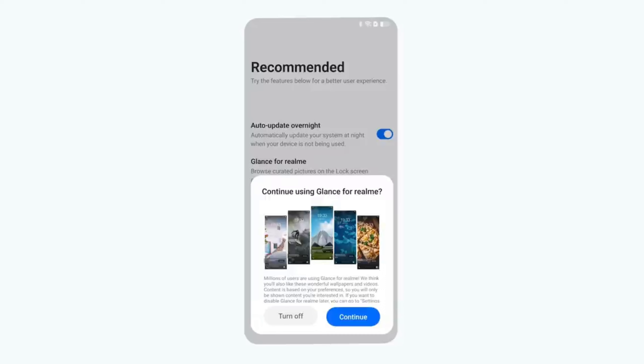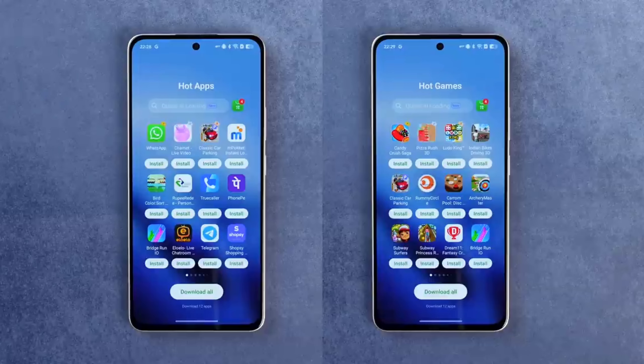I don't understand why there is so much bloatware, as in normal Realme phones. About 1–2 years ago, Realme phones had a lot of bloatware too, and users are still getting too much of it.